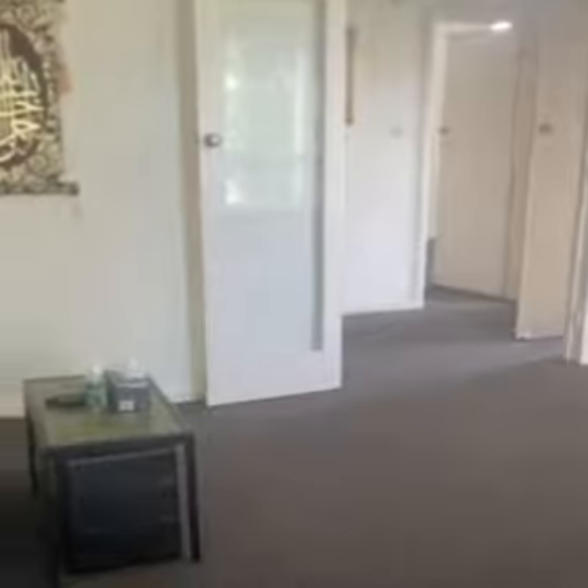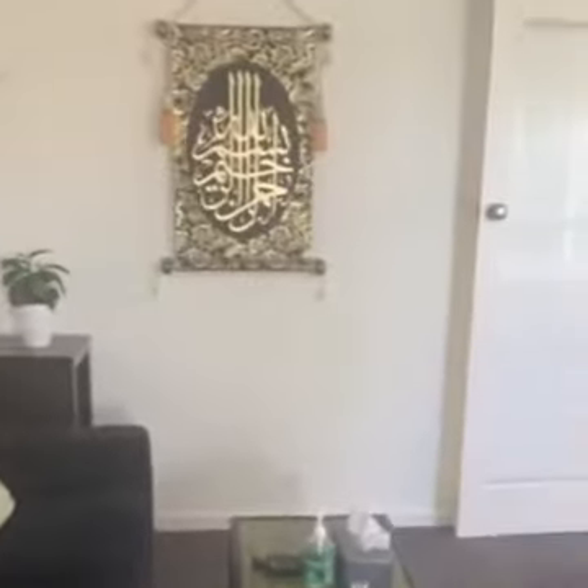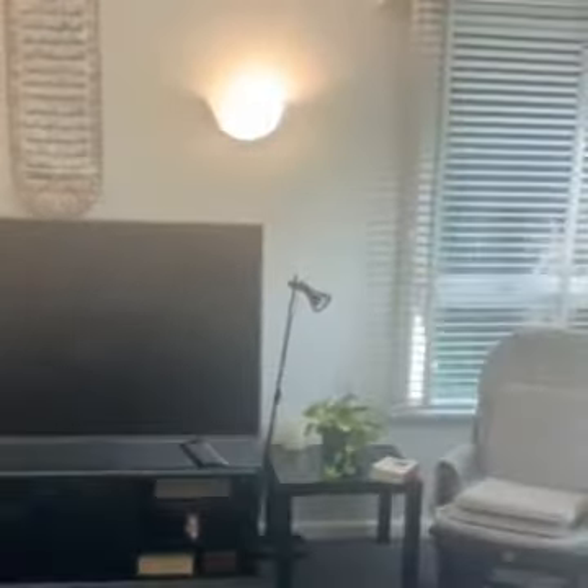And then your very large lounge room, again with wall-to-wall carpets and lots of natural light coming through.